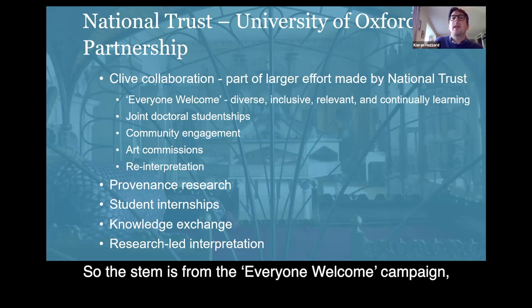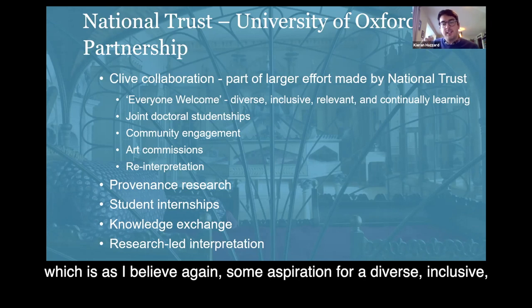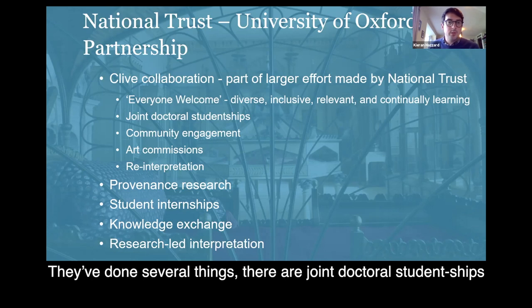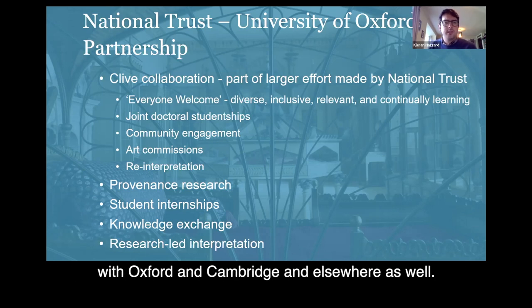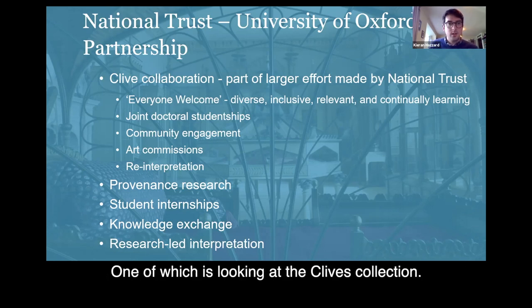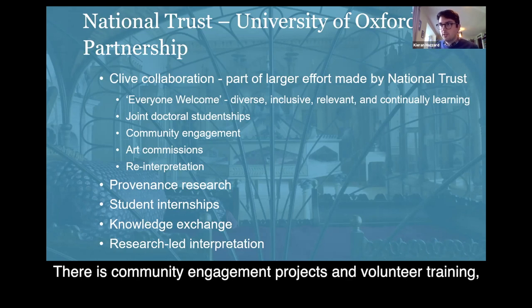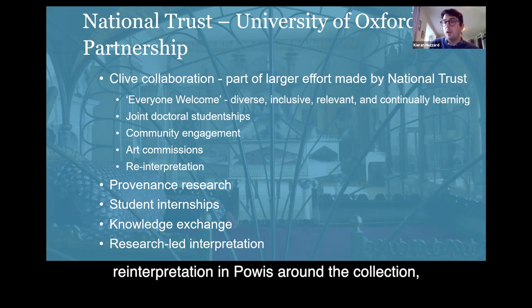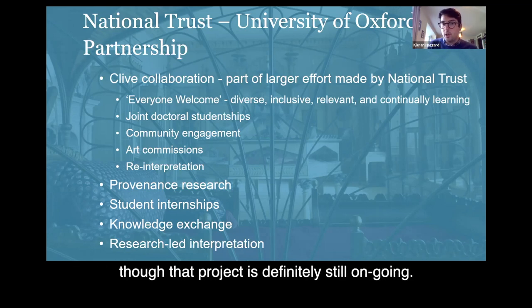The stem is from the Everyone Welcome campaign, which is an aspiration for a diverse, inclusive, relevant, and continually learning organization for the National Trust. To that end, they've done several things. There are some joint doctoral studentships with Oxford and Cambridge, and some other places as well, one of which is looking at the Clive Collection. There are community engagement projects and volunteer training, art commissions, and some reinterpretation in Powis around the collection, though that project is definitely still ongoing.